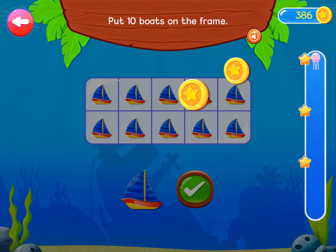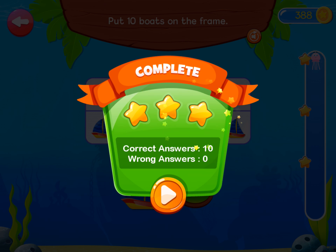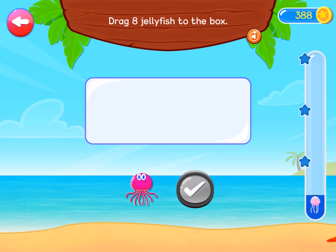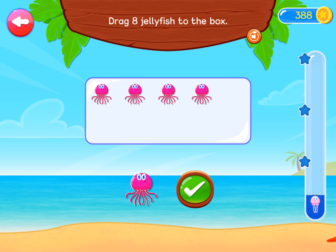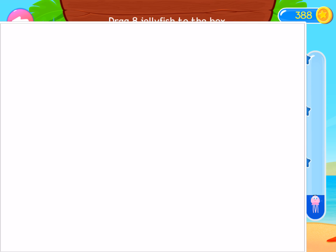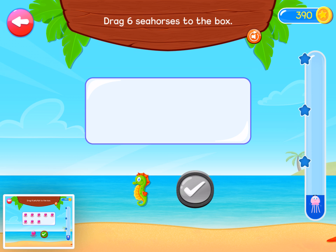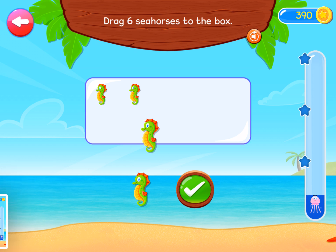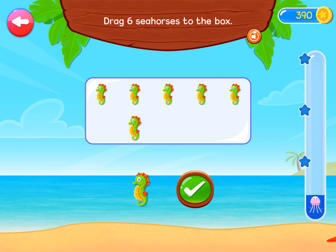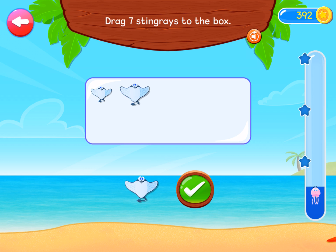Awesome! Drag eight jellyfish to the box. You are brilliant! Drag six seahorses to the box. Keep it up! Drag seven stingrays to the box.